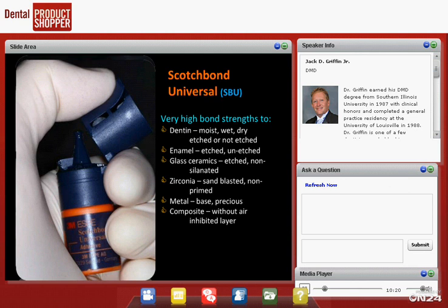Scotchbond Universal has very high bond strengths to dentin whether it's moist, wet, or dry. When you etch dentin, you're supposed to leave a little moisture so collagen fibers stay upright. What happens if you dry it too much or leave it too wet? With these universal materials, Scotchbond Universal bonds whether it's moist, wet, or dry — so you don't have to worry as much about over-drying or leaving the tooth too wet. For enamel, it bonds to self-etched cut enamel. Don't apply it to uncut enamel and expect good bonding — we still need to cut the enamel.